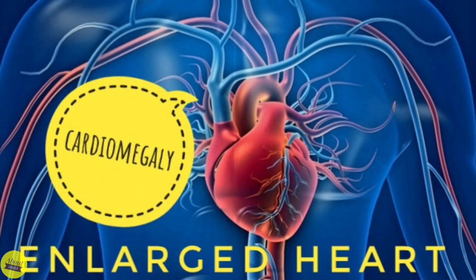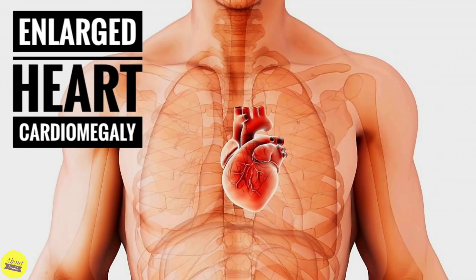An enlarged heart, or cardiomegaly, is not a disease, but rather a sign of another condition. The term cardiomegaly refers to an enlarged heart seen on any imaging test, including a chest x-ray.